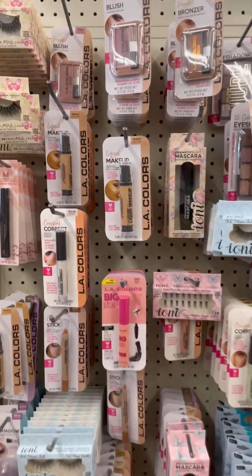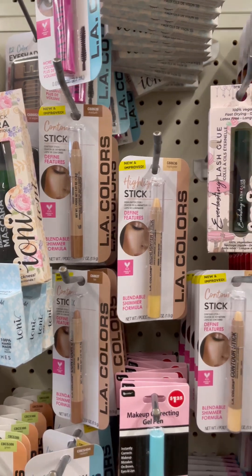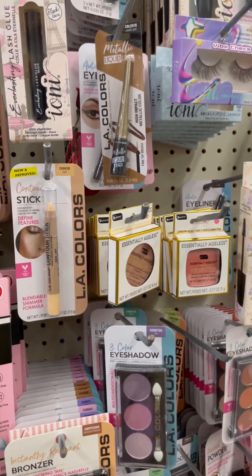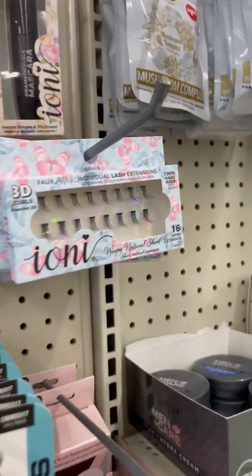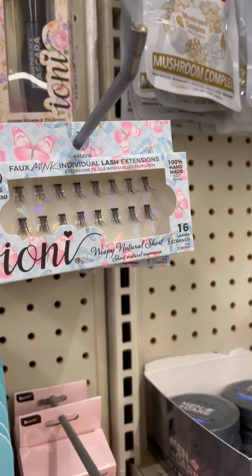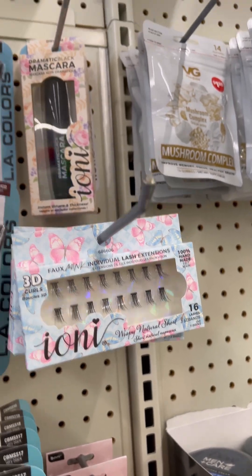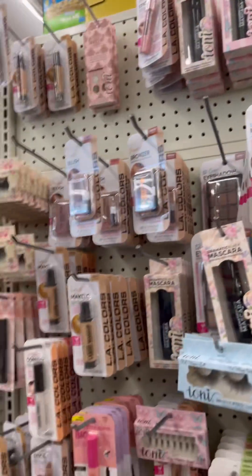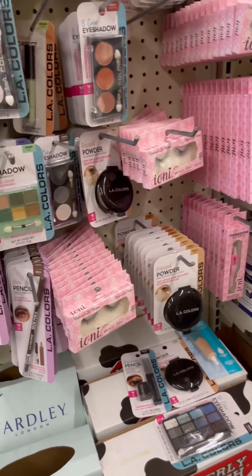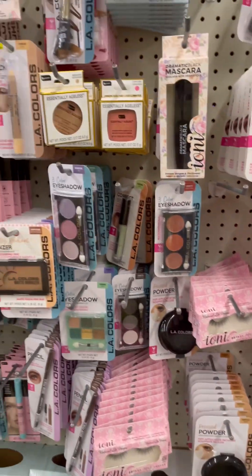They do have a Wet n Wild one right there — that's pretty good. So here's the makeup section. The only problem I have with Dollar Tree is that some of the stuff is not very inclusive. They do have these — those look good for individuals, and if you're a makeup artist I would pick those up for real. I don't need them right now so I'm not gonna buy them. But they got a lot of mascara, lots and lots of stuff. I don't see any name-brand stuff though, like I see in other videos.